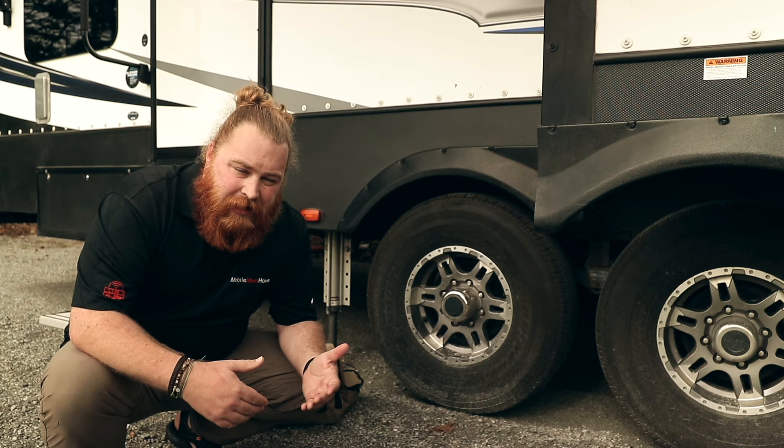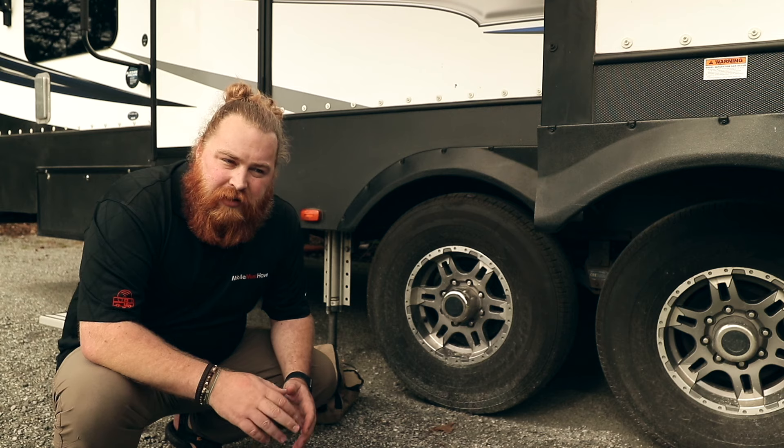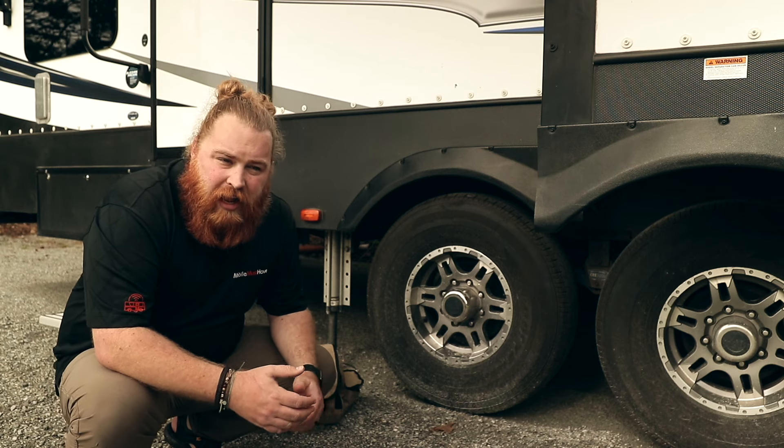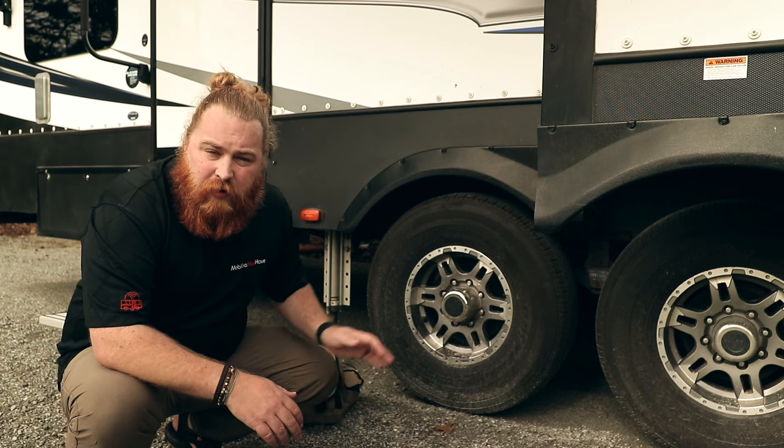This is where some of the ViAir solutions can come in — to make sure that if you're running low on pressure and possibly going to have a tire issue, you can fix it with a ViAir pump.